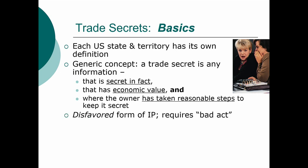Trade secrets are a very much disfavored form of intellectual property. In order to get protection, the very first thing you have to show is that somebody did a bad act — misappropriation, unfair competition, or something along those lines. When you claim trade secret, you are the white knight and they are the black knight, so to speak.